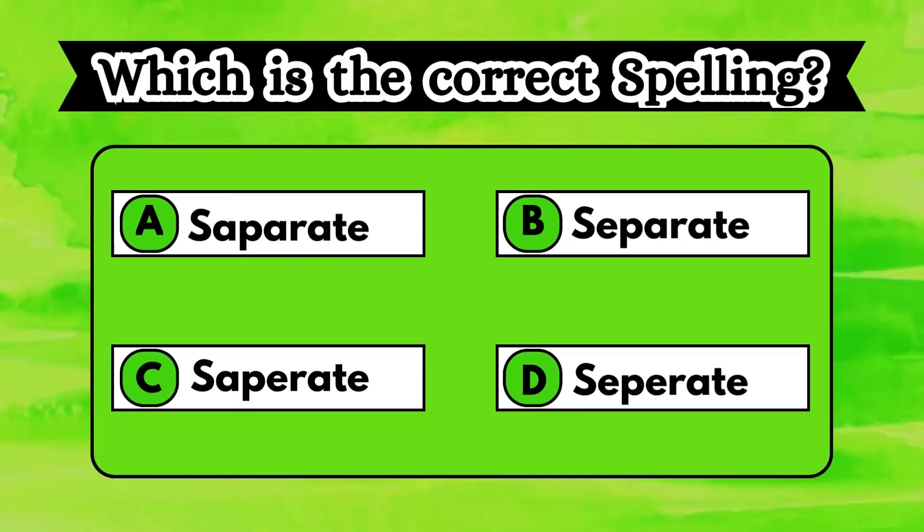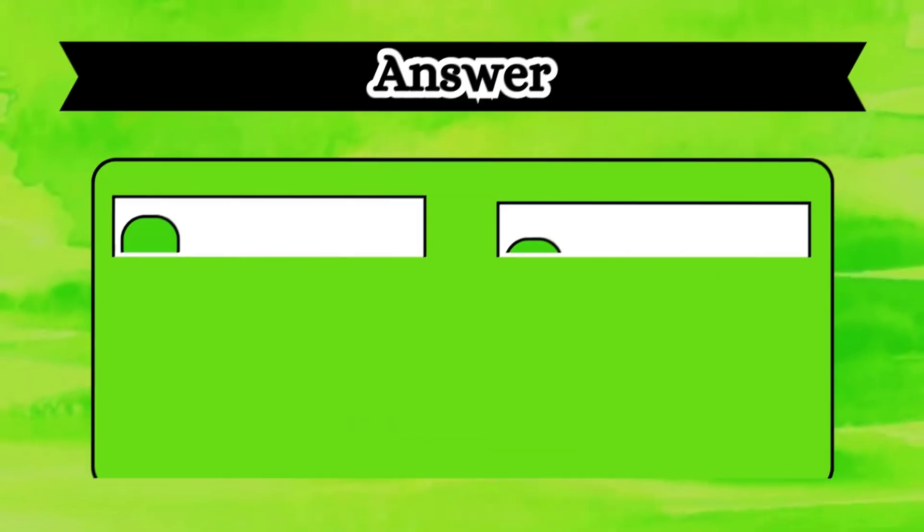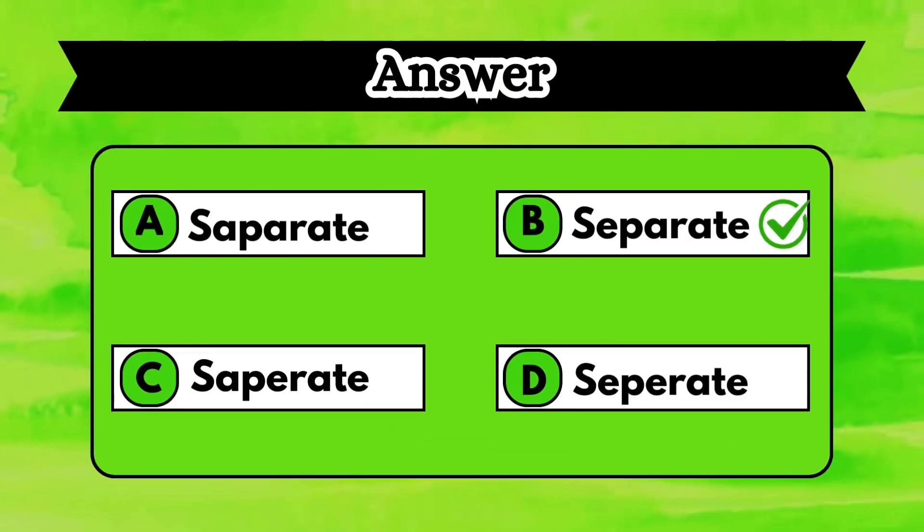Choose the correct spelling by looking at the options displayed on the screen. Your time starts. Time up. Yes, you spotted it right. The correct answer is separate, option B.